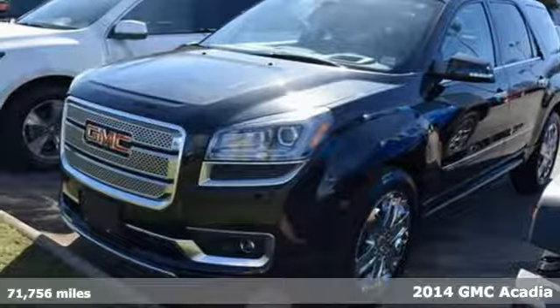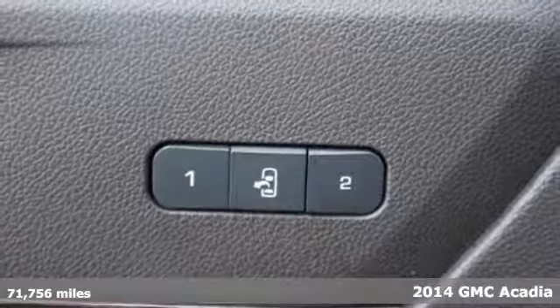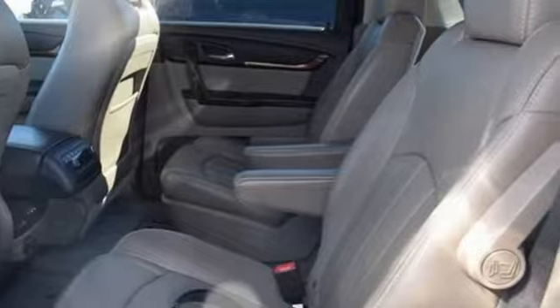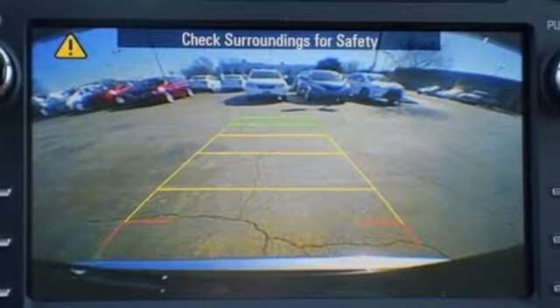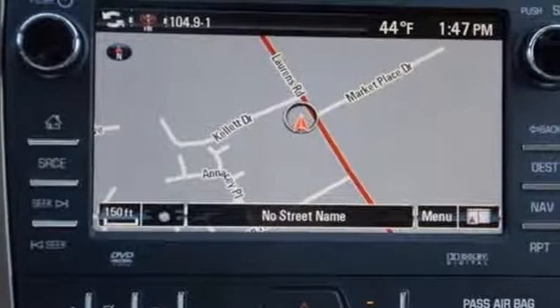It's a 2014 GMC Acadia Denali. Benefit from flexible, accommodating space and functionality in this full-size crossover. The third-row split bench seats ensure nobody is left behind, and the underfloor storage behind the third row is perfect for cargo.